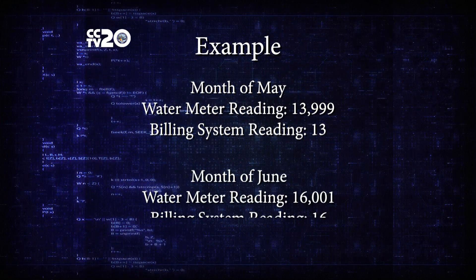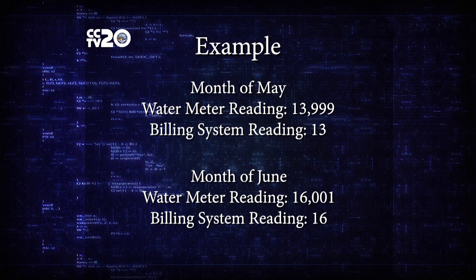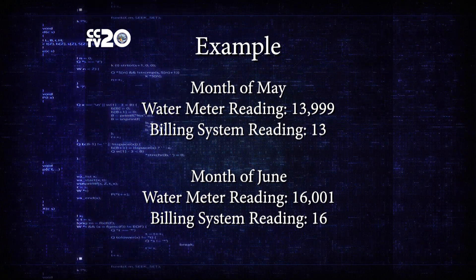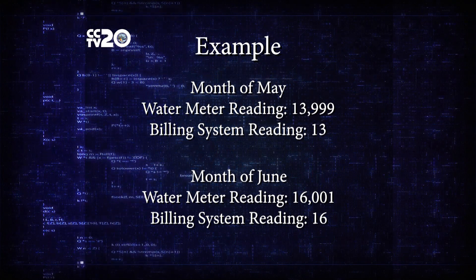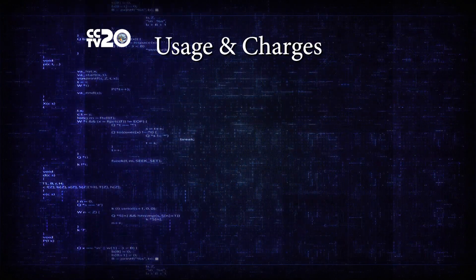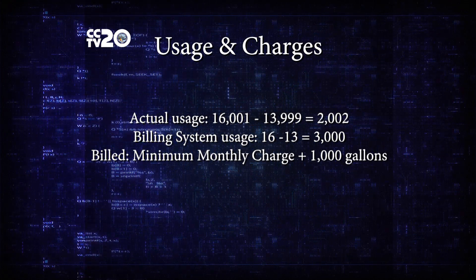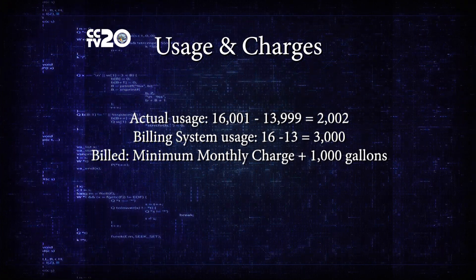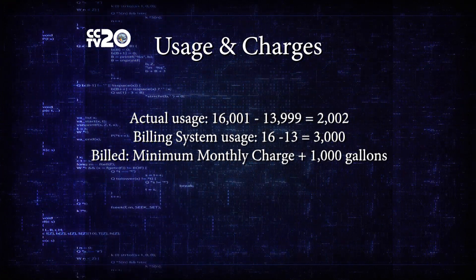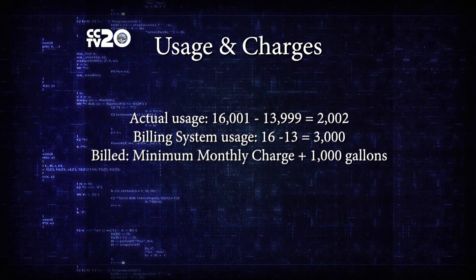The billing software would not even see the rest of that number. The next month the meter would send a new reading — let's say it's sixteen thousand and one. The number that actually gets sent to the billing software would be sixteen. So your actual usage would be about two thousand and two gallons, but the software would take sixteen minus thirteen, which equals three thousand gallons.